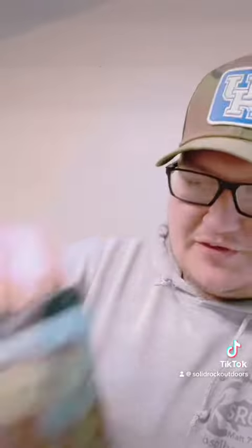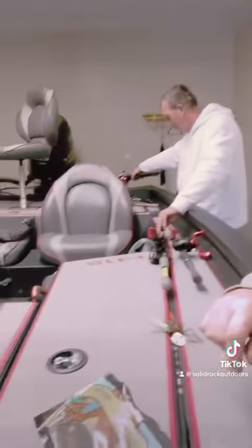That's the baits we used, y'all. Go over and give my buddy over at Conspiracy Fishing a follow. Hit the follow, see y'all!